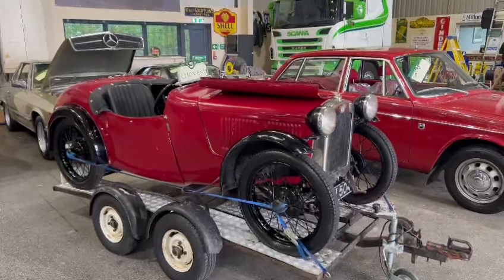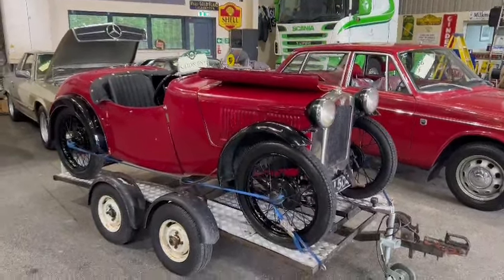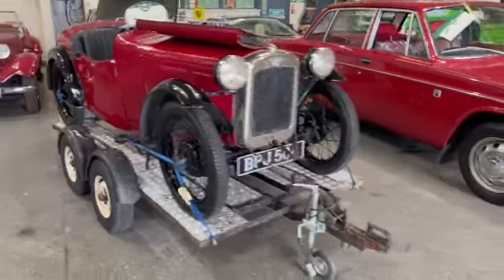Right then guys and girls, look — Little Austin 7 Nippy, I believe, just landed with us for our next sale.